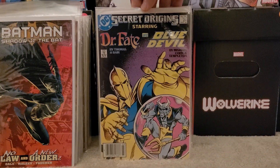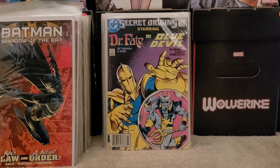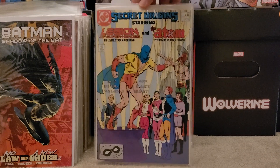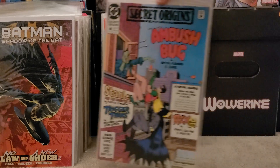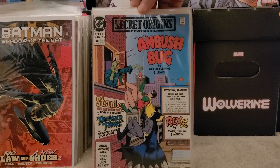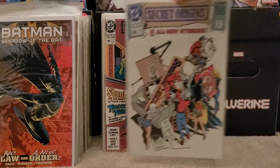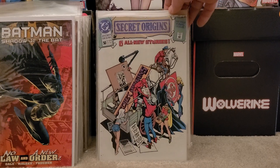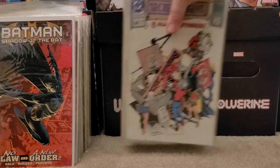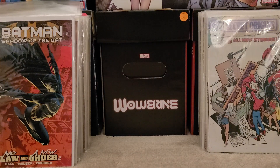Secret Origins number 18 with Green Lantern and the Creeper, number 20 with Batgirl and the Golden Age Dr. Midnight, number 21 starring Jonah Hex and Black Condor, number 24 featuring Dr. Fate and the Blue Devil, number 25 featuring the Legion of Super-Heroes and the Atom, number 48 featuring Ambush Bug, and issue number 50 — which I believe is the last issue in this run — with six all-new stories. I'm only missing three or four to be complete on that run.